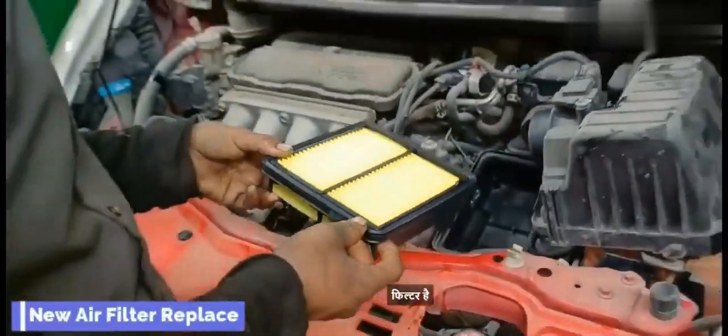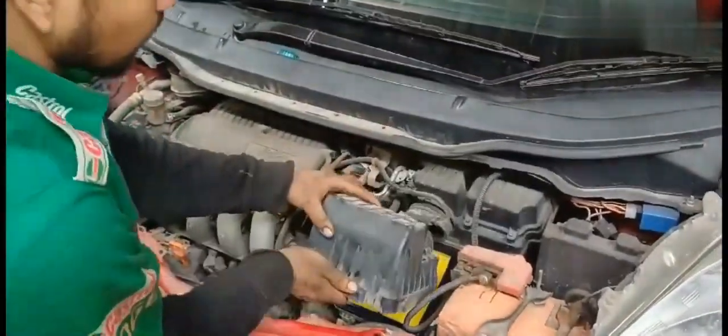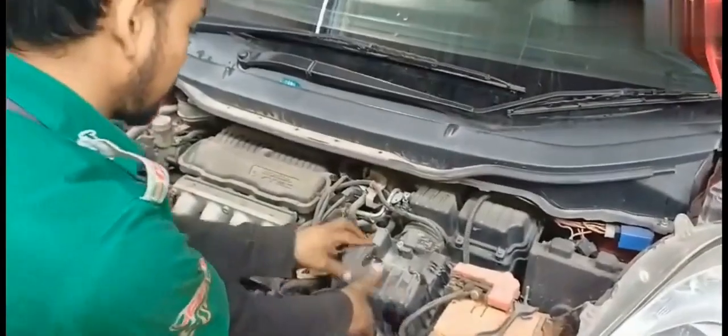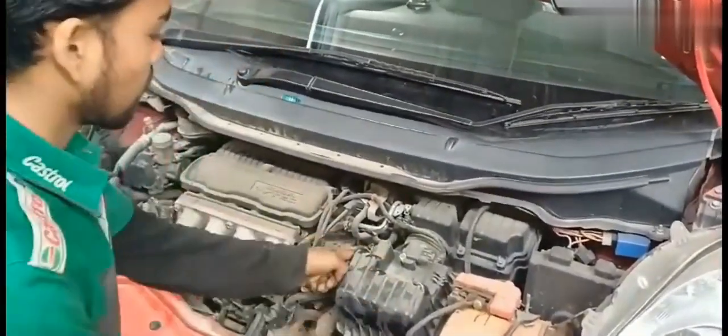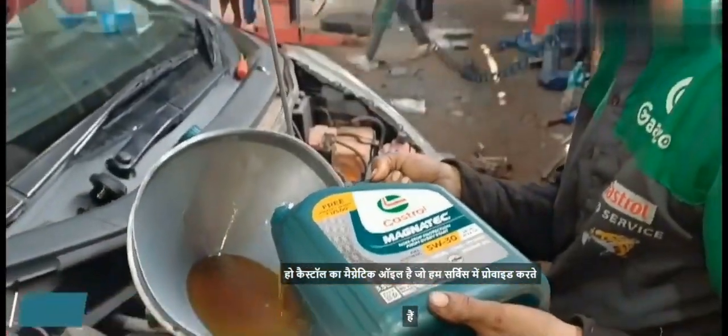This is a new air filter — we replace it as part of the full service. You can also see that we use magnetic oil, which we provide as part of the service.